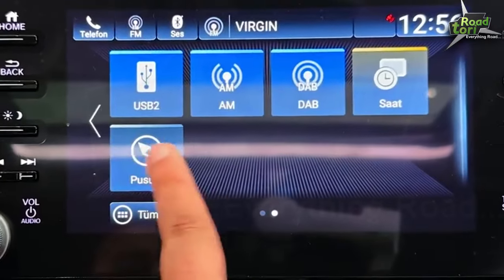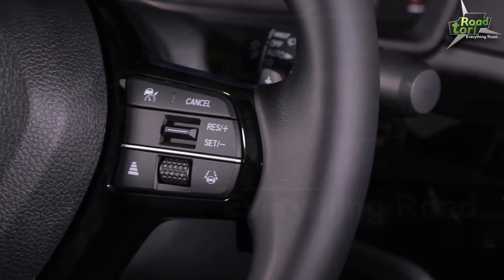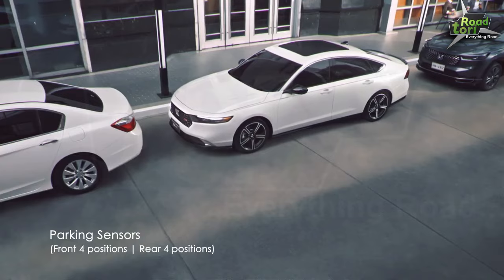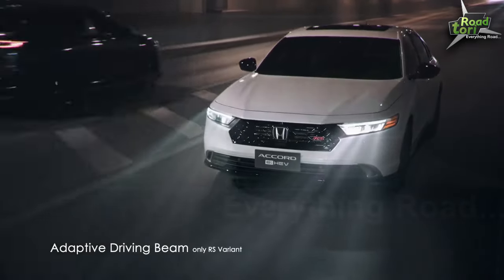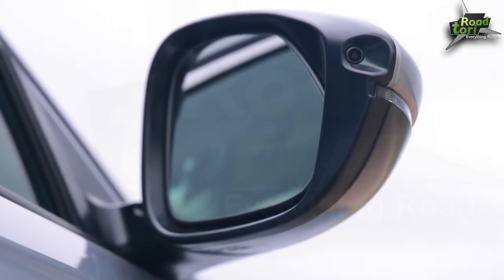Safety, a hallmark of Honda vehicles, is at the forefront in the Accord 2024. This model comes standard with Honda Sensing Suite, a collection of safety and driver-assistive technologies. This includes the collision mitigation braking system, road departure mitigation system, adaptive cruise control, and lane-keeping assist system, among others.